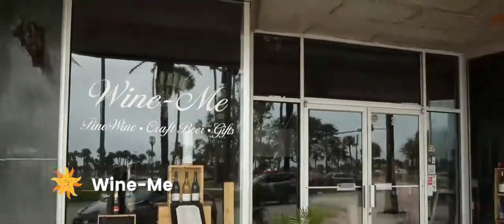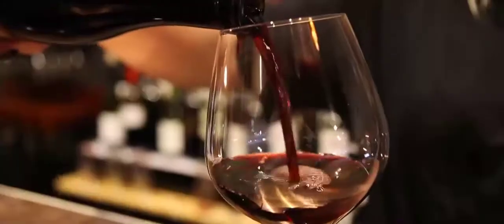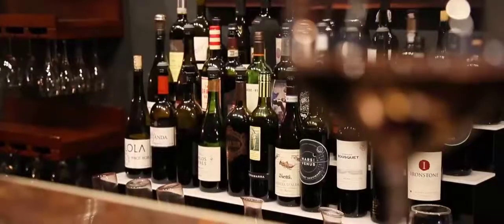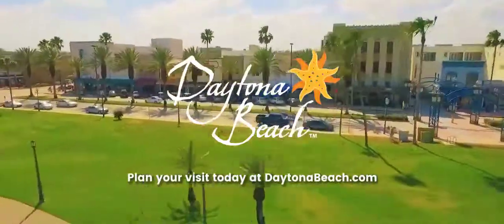Thirsty? Peruse the shelves at WineMe, a veteran-owned wine and craft beer boutique bar with a wide-ranging selection and relaxed ambiance. Whatever you have a hankering for, the centrally located dining options on Beach Street have just what you need. Start planning your trip today!